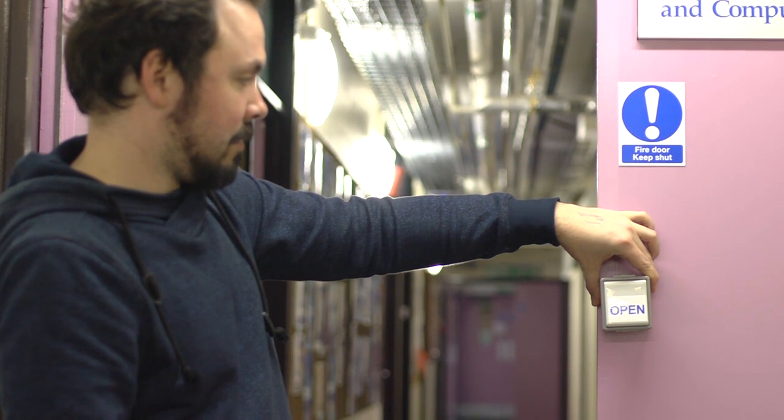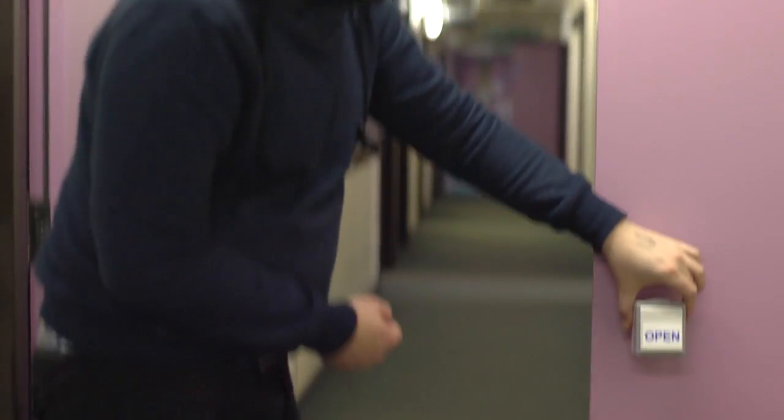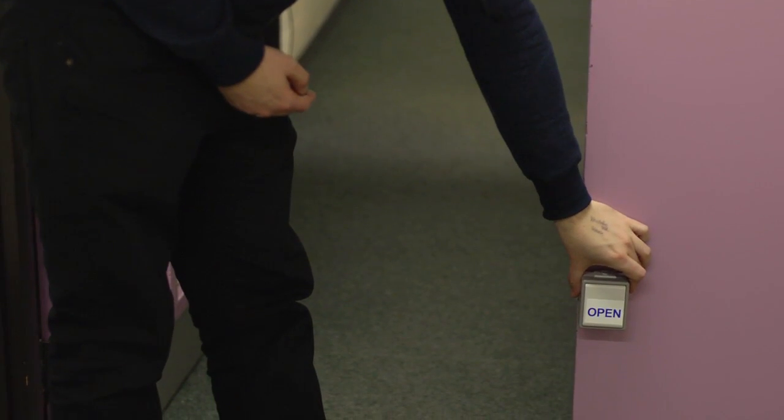Some ways in which technology can be adapted for dogs are rather obvious. One is to do with their physical height. Because dogs are typically much smaller than an average human, it makes sense to bring technology down to their level. Why should a dog have to climb up to open a door when a door-opening switch can easily be positioned at their height?